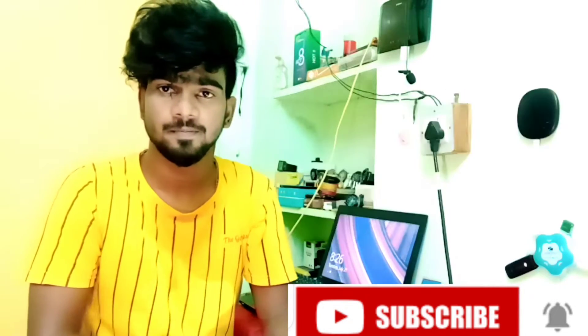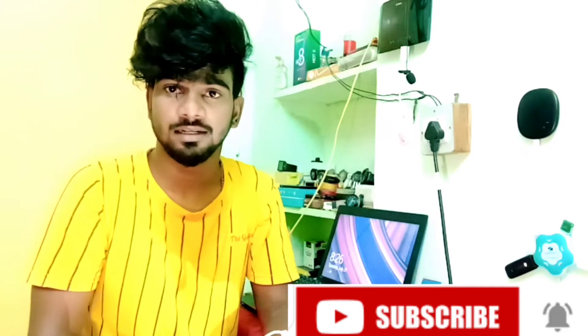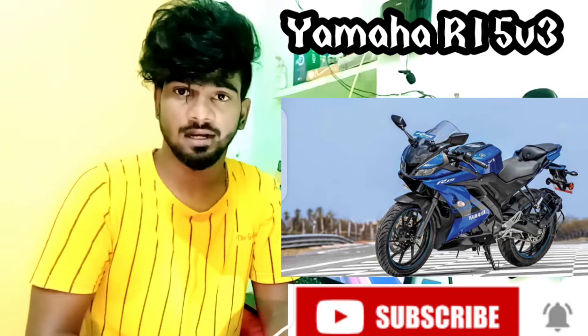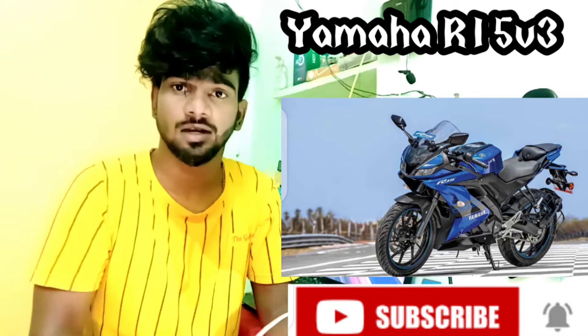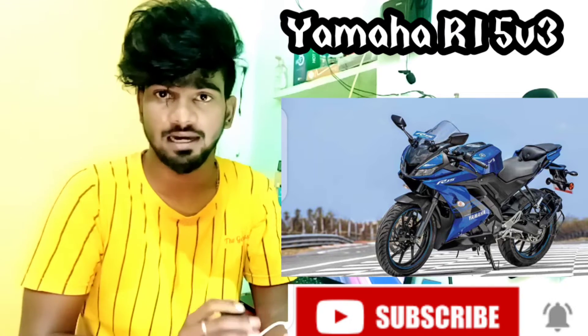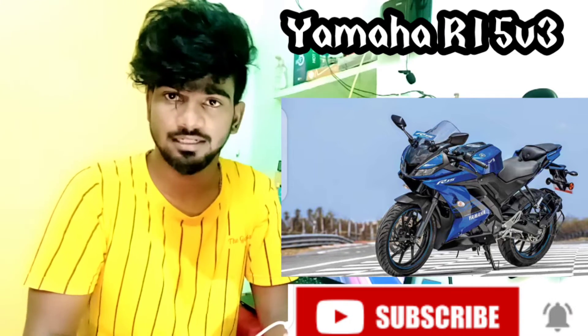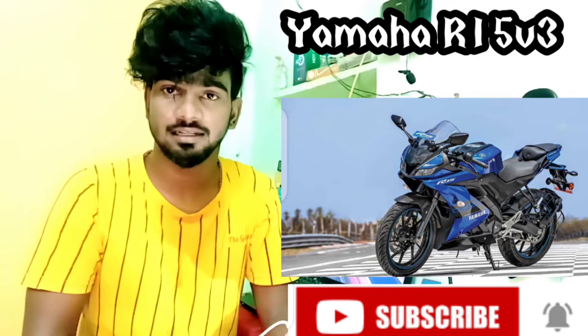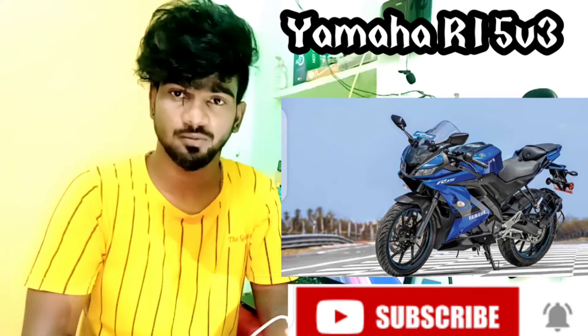This is the Yamaha R15 Version 3. This bike has 6-speed gears. There are only 6 gears on this bike. With 6-speed gearing, this is good for a long trip and long-distance rides.